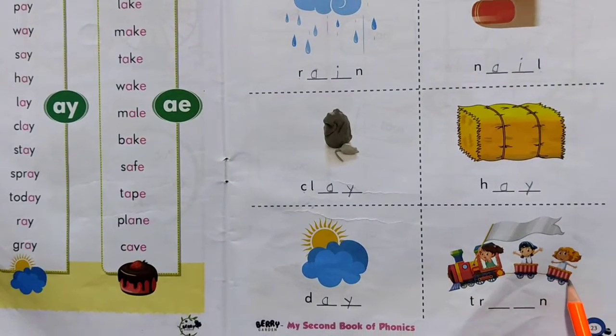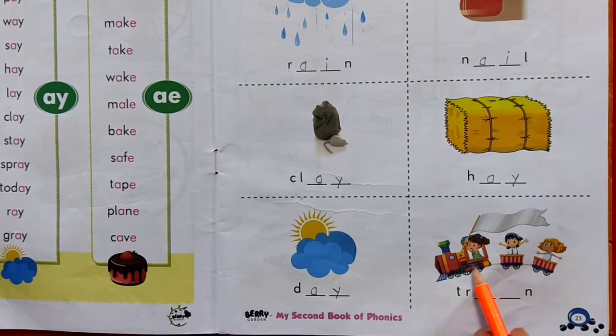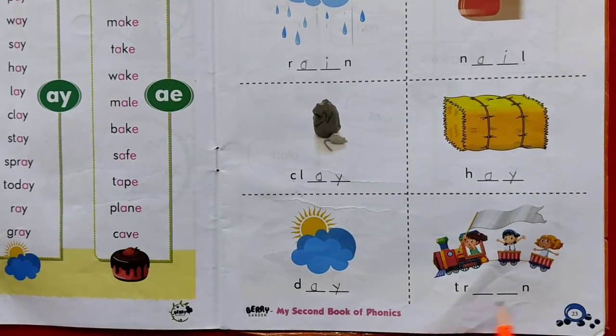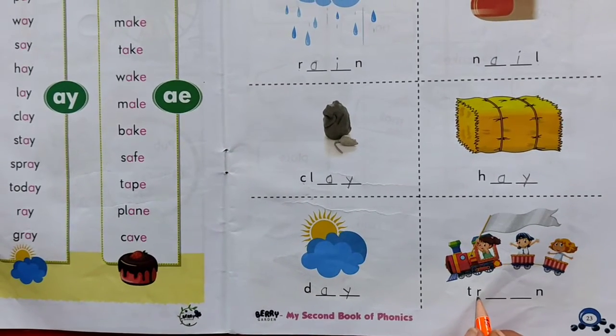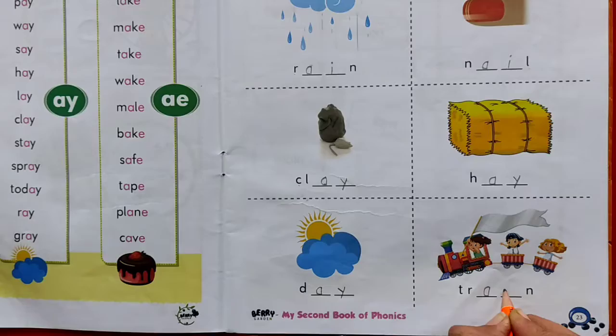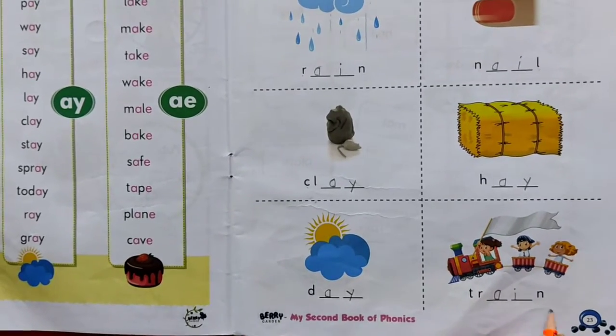Wow! See, what is this? You enjoy the ride in this. Do you remember what is this? Yes. Train. Train. T-R-A-I-N. Train.